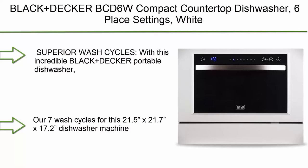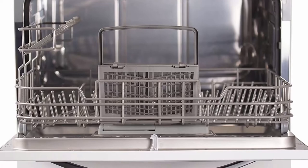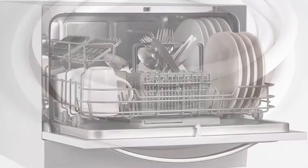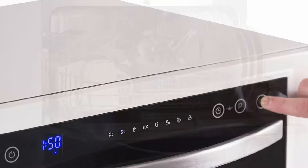Number 7: Black+Decker BCD6W Compact Countertop Dishwasher, 6 Place Settings, White. 7 Superior Wash Cycles: With this Black+Decker Portable Dishwasher, you can find the right wash cycle for you and your dishes. The 7 wash cycles for this 21.5 x 21.7 x 17.2 inch machine include normal, intensive, eco, glass, 90 minutes, rapid, and soak. Save water and time by letting this stainless steel dishwasher do all the hard work.